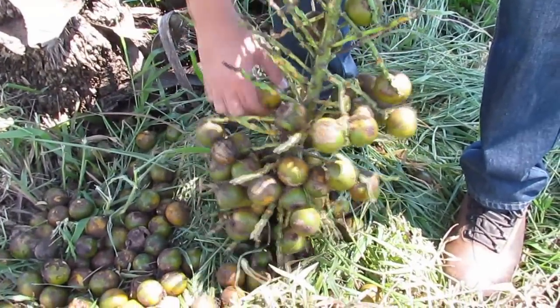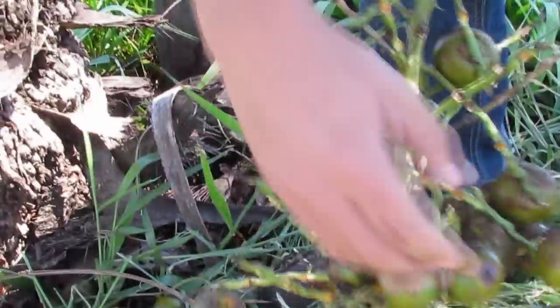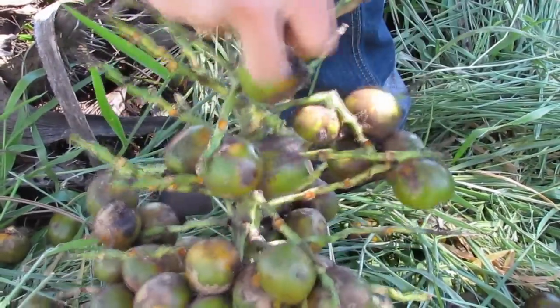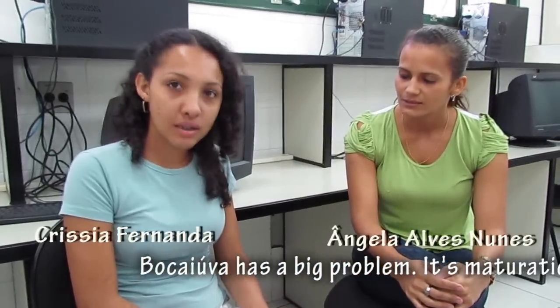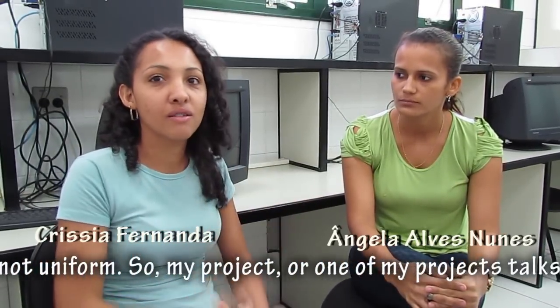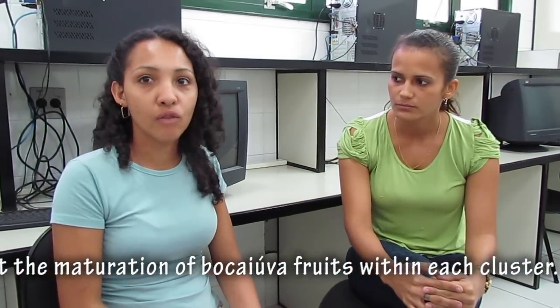The work at UCDB is a collaborative endeavor between faculty, researchers and students. Several students are currently studying the level of maturation within each boca iuva cluster. A boca iuva has a big problem — the maturation is not uniform. So one of my projects is to study the maturation of the fruits of boca iuva in the pasture.